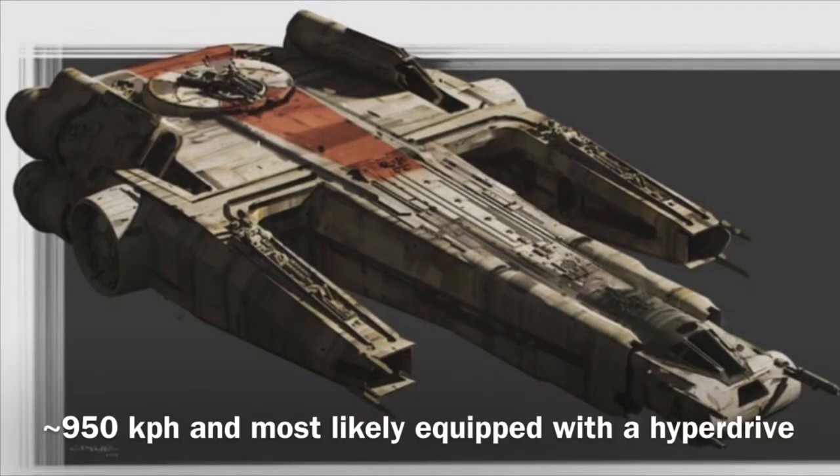I can only assume that the vessel had a hyperdrive, because it is a transport, though I have no factors to determine the rating.